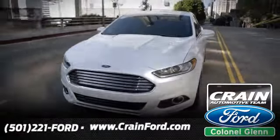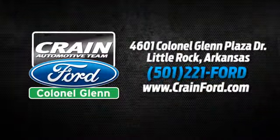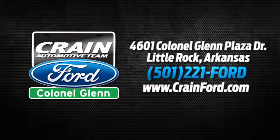Crain Ford Colonel Glenn, we look forward to meeting all your automotive needs. We're conveniently located at 4601 Colonel Glenn Plaza Drive in Little Rock, Arkansas.